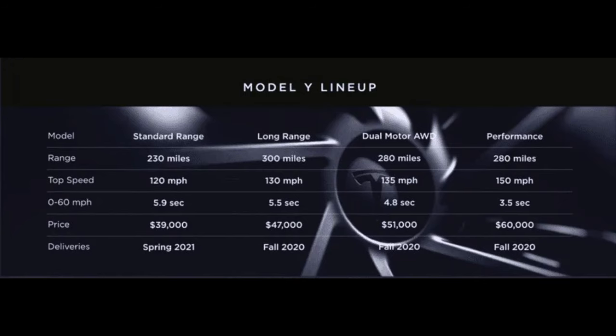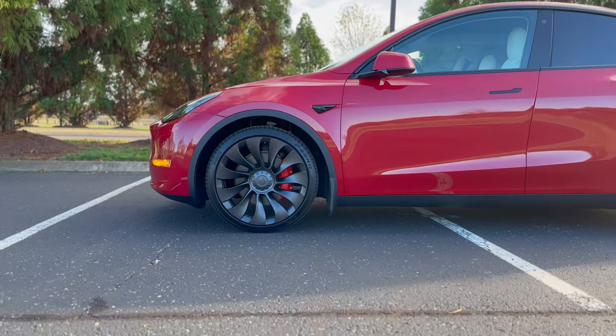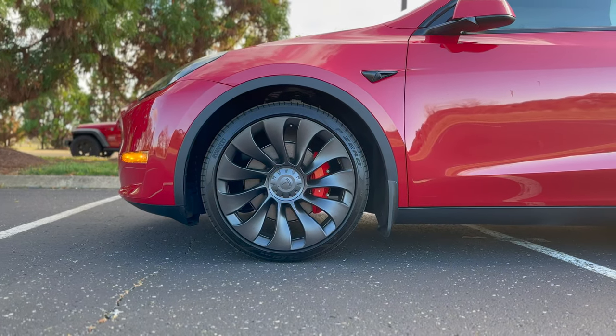When the Model Y was first announced, there were four trim levels available: Standard Range Rear-Wheel Drive, Long Range Rear-Wheel Drive, Long Range All-Wheel Drive, and Performance All-Wheel Drive. Tesla accepted orders for the last three but did not offer the Long Range Rear-Wheel Drive option, in favor of the all-wheel drive variants.